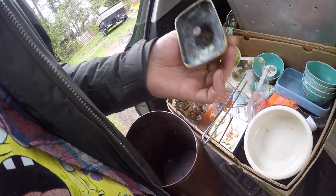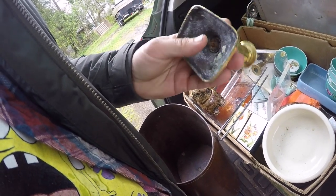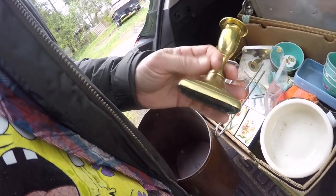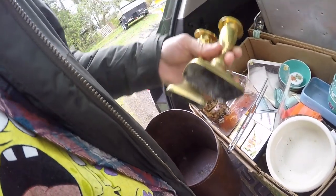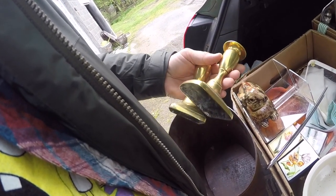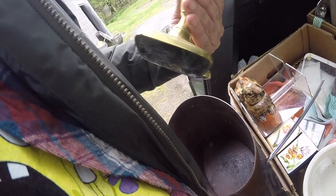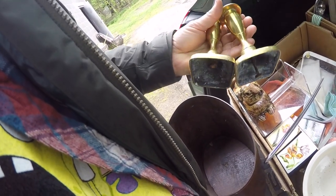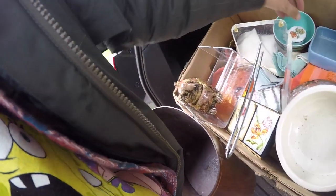Nice early pair of candlesticks. I haven't really gotten a ton of money for these — normally I'd say I average $25 to $40. There's no maker's mark, but these are smaller. I might actually try these online. I did get a lot of smaller things for online.